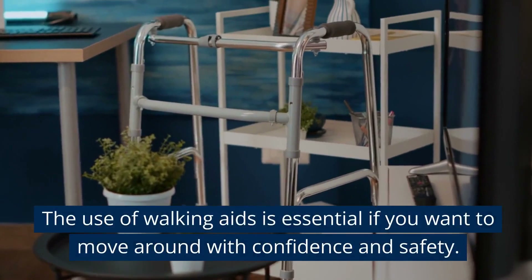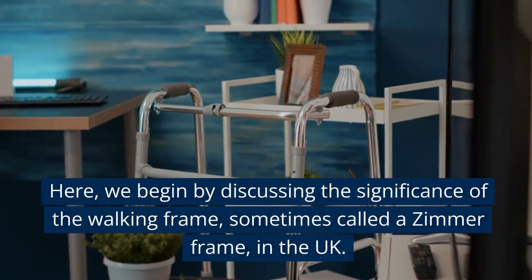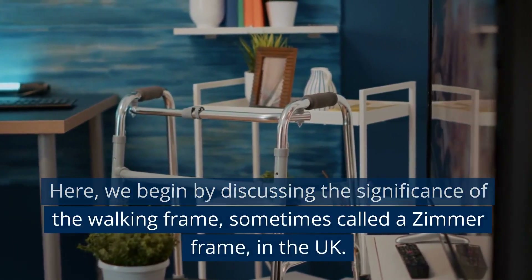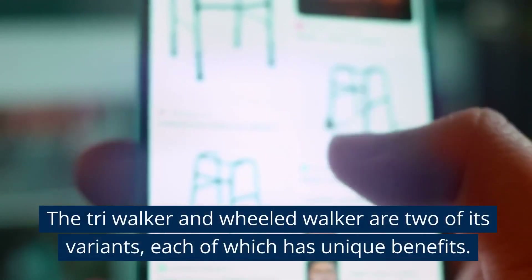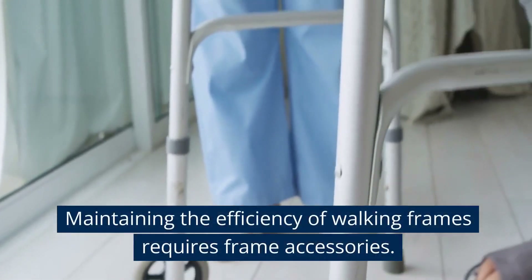The use of walking aids is essential if you want to move around with confidence and safety. We begin by discussing the significance of the walking frame, sometimes called a Zimmer frame in the UK. The TriWalker and WheeledWalker are two of its variants, each of which has unique benefits. Maintaining the efficiency of walking frames requires frame accessories.